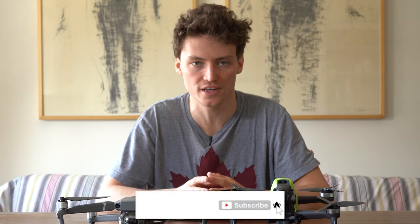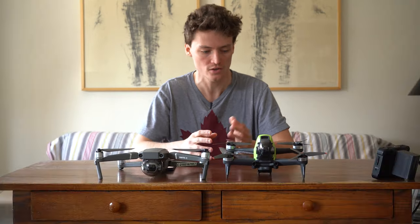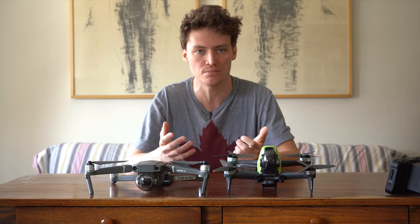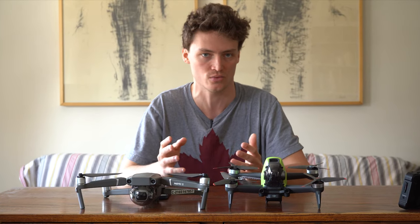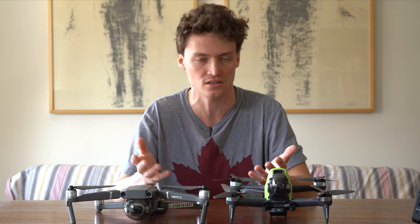If you're going to buy the FPV drone, I strongly suggest you buy the Fly More kit, because if you don't — especially if it's your first time flying an FPV drone — you'll charge the battery, go out, fly it for about seven minutes, and you're done for the day. Buy extra batteries, otherwise you'll just be putting the drone in the air and immediately having to land it.